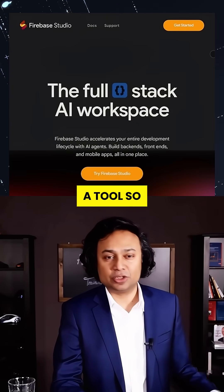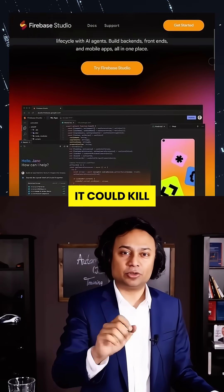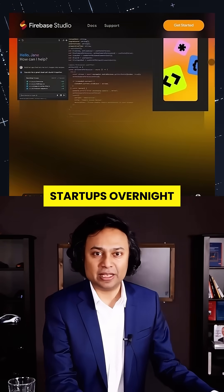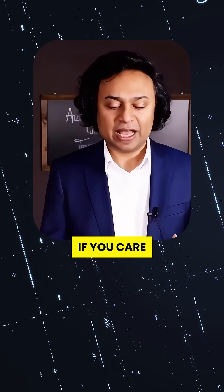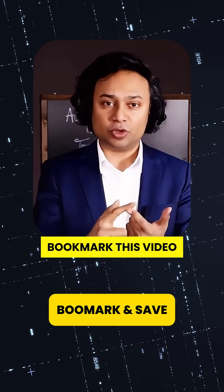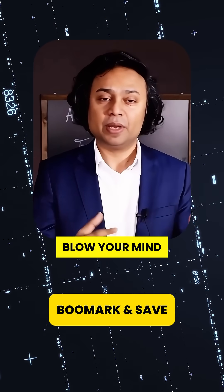What if I told you that Google just released a tool so powerful it could kill dozens of AI startups overnight? This isn't a product update, it's a declaration of war. If you care about staying ahead in tech, you need to bookmark this video right now. This is going to blow your mind.